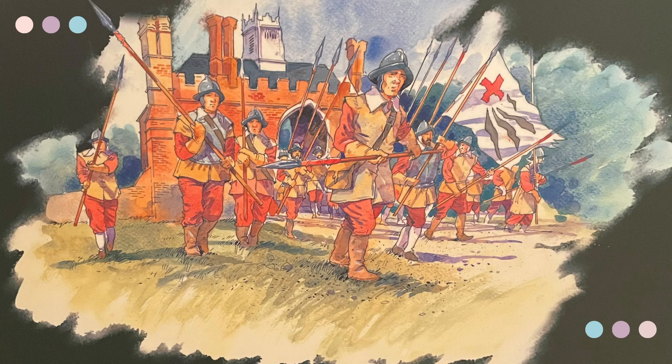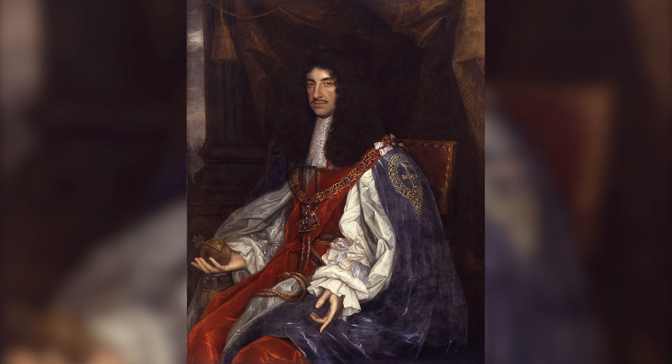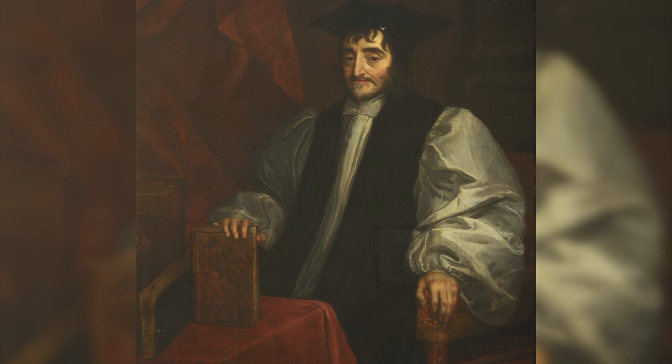The shell keep was last used as a defensive structure during the civil war between King Charles I and Parliament. Farnham Castle blocked the route from the king's western strongholds to the south and south-east, making it strategically important. During the war, Parliament held the castle for all but a few days. In 1648, Parliament ordered it to be demolished so it could play no further part in the war. After the return of the monarchy in 1660, Bishop Morley restored the bishop's palace but left the keep in ruins.